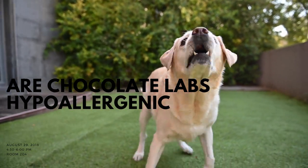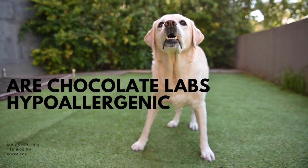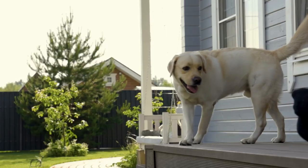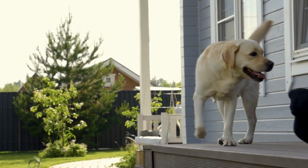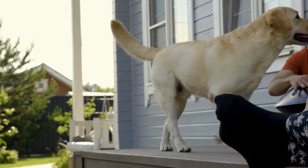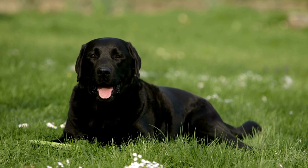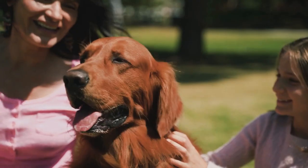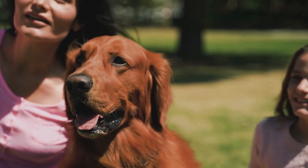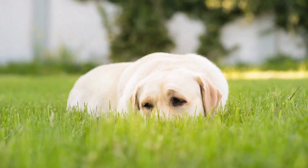Are Chocolate Labs Hypoallergenic? Chocolate labs, or Labrador Retrievers with a brown coat, are a popular dog breed known for their friendly personalities and loyalty. However, for people with allergies, owning a chocolate lab may not be possible due to the potential for allergic reactions. In this video, we'll explore whether chocolate labs are hypoallergenic and what this means for allergy sufferers.